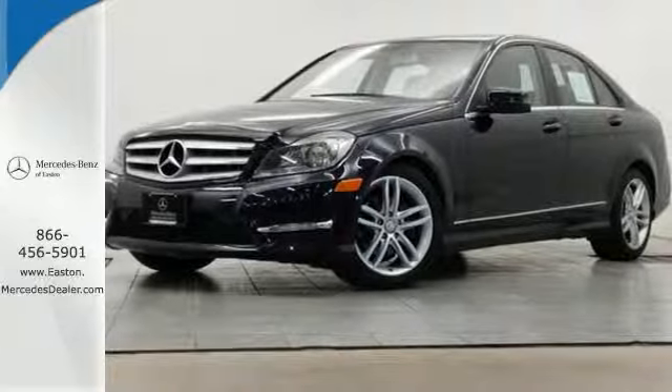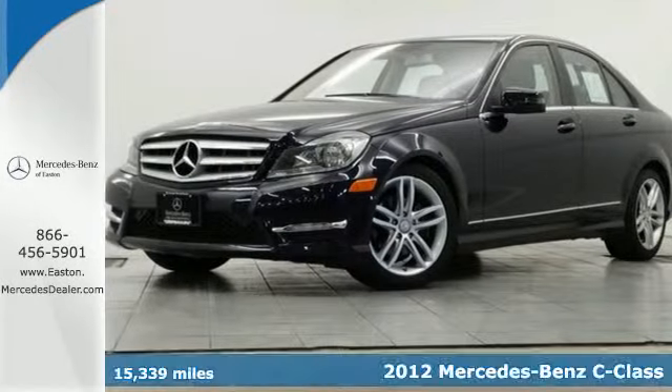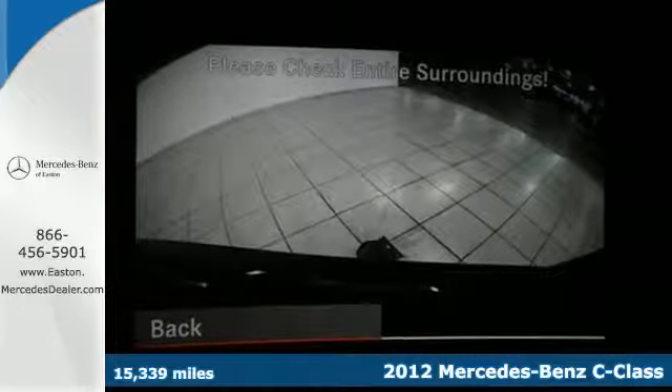Click the link below to schedule a test drive. It's a 2012 Mercedes-Benz C-Class. Upgrade your traveling experience with this luxurious car.